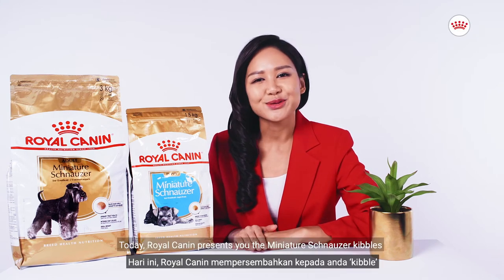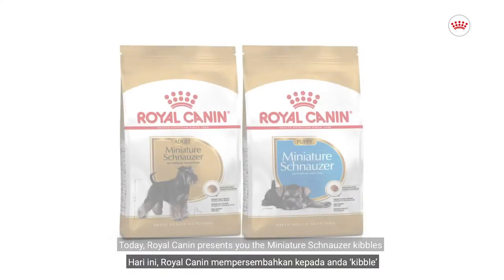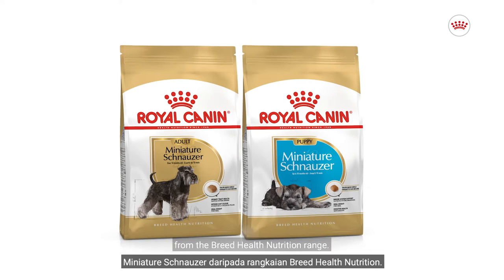Hello pet parents! Today, Royal Canin presents you the Miniature Schnauzer kibbles from the Breed Health Nutrition range.